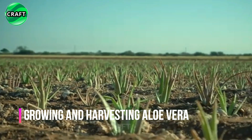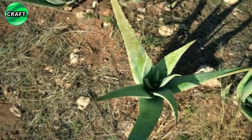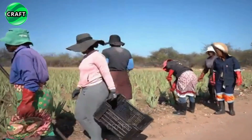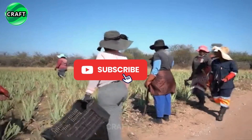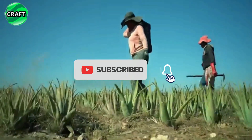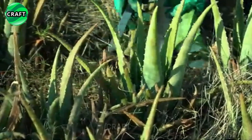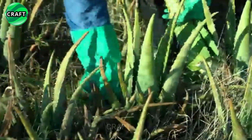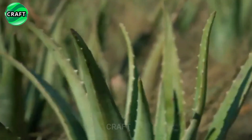Aloe vera is grown in many countries around the world where there is a suitable climate and conditions for its growth. Some of the largest producers of aloe vera in the world are Mexico, China, India, Caribbean islands, South Africa and Brazil, just to name a few. Many other countries are also involved in the cultivation and production of aloe vera.